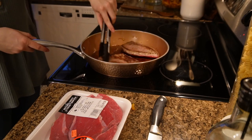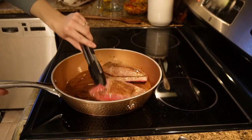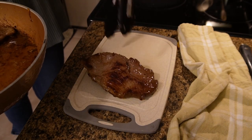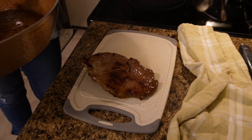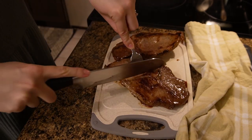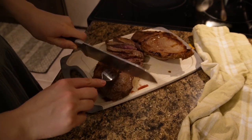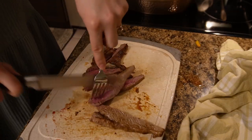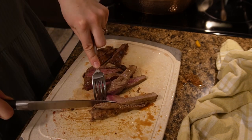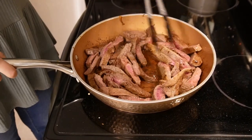Here I'm pan-frying some steaks — you can use any kind you like, though I recommend boneless. I just buy whatever is on sale. Once cooked, I take them off — they're not completely finished at this point — slice them fairly thinly, then put them back onto the skillet to finish cooking. You can of course cook your steak to how you like it; I prefer mine a little closer to well done.